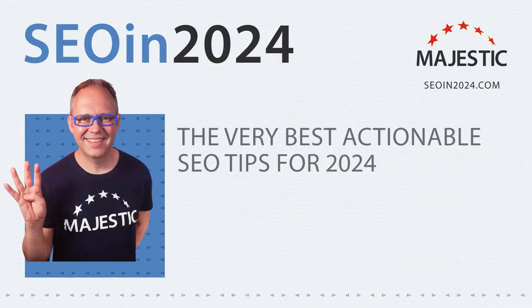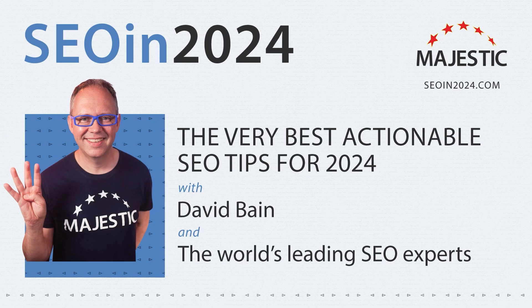Hi, I'm Anna Oos and this is SEO in 2024. Anna, what's your number one SEO tip for 2024? My number one tip is to take full advantage of internal links and build a full, complete internal linking strategy.